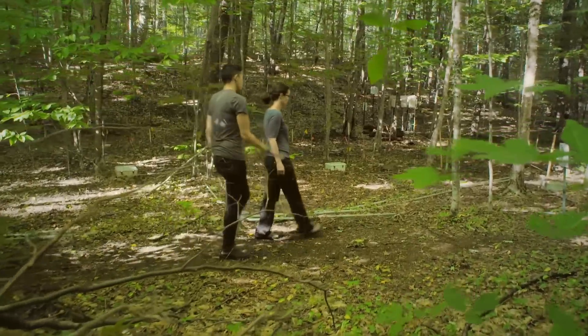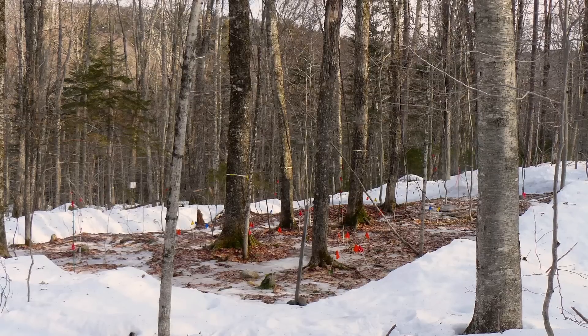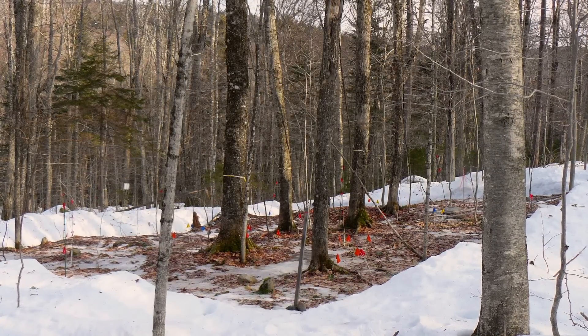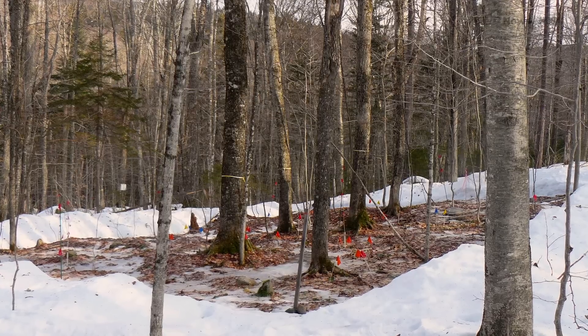Pam Templer is a professor at Boston University. Since 2012, she's been heating over 6,000 square feet of deciduous forest at the Hubbard Brook Experimental Forest in New Hampshire.